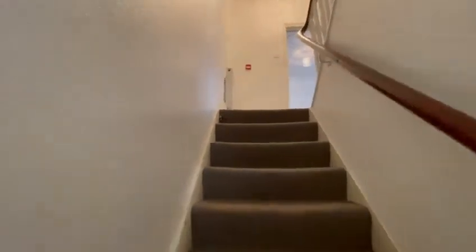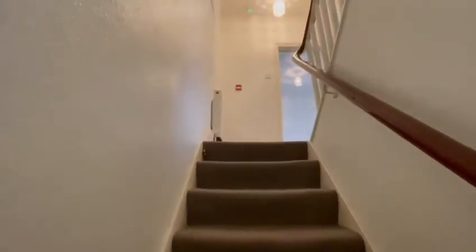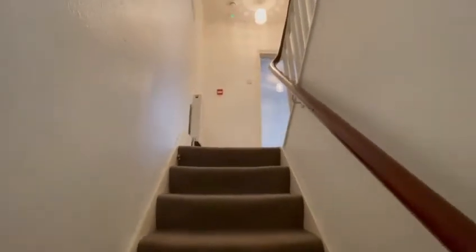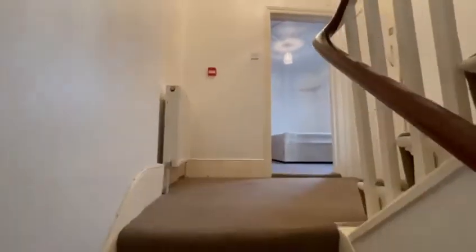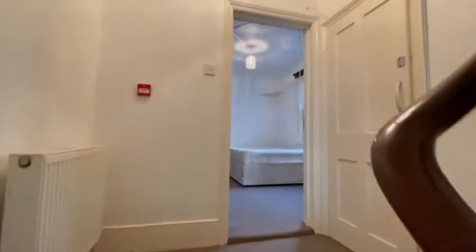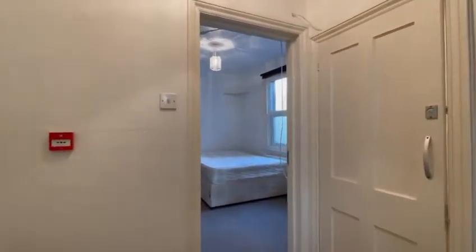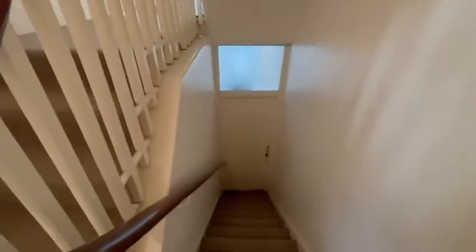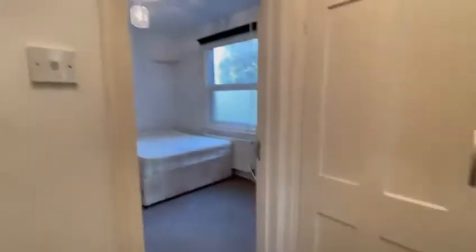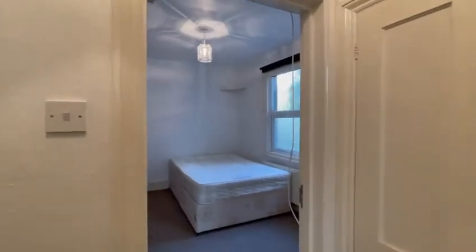This is the three-bedroom two-bath property at Maygrove Road, Kilburn. It's a duplex flat on the first and second floor of this period building. The property comes fully furnished. That's the main entrance, with stairs leading into the bedroom here.